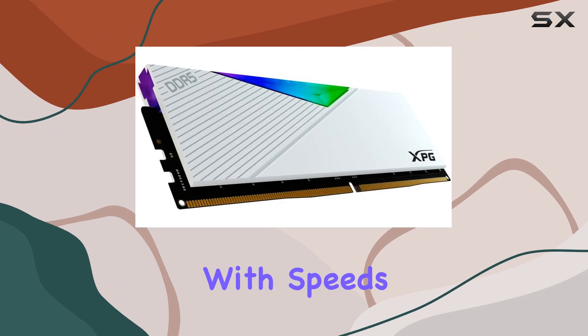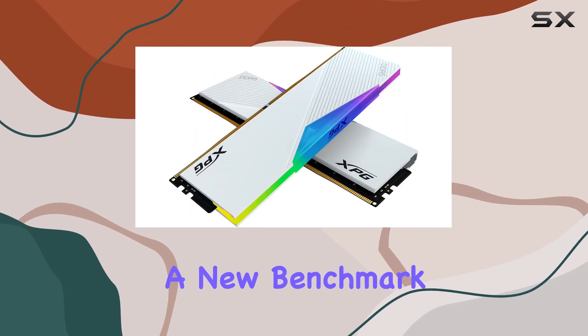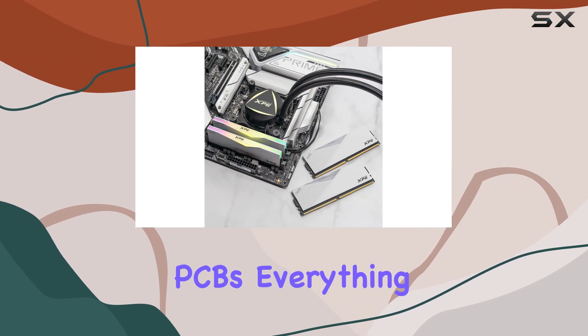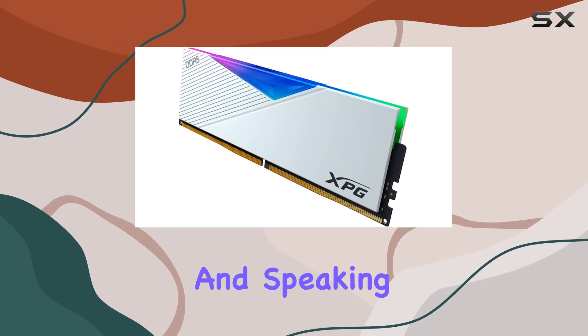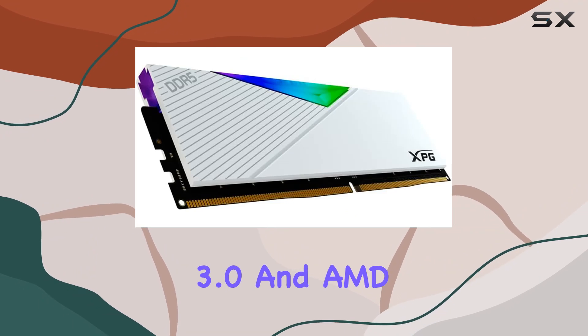This kit is all about performance, with speeds reaching up to 7200 MT/s, setting a new benchmark for gaming memory. What really sets the XPG Lancer apart is its high-quality materials — from the ICs to the PCBs, everything is top-notch, ensuring uncompromised performance and reliable overclocking.